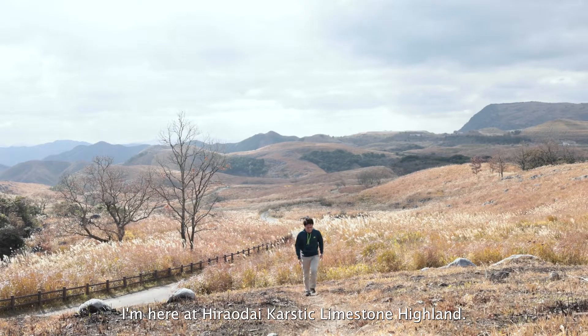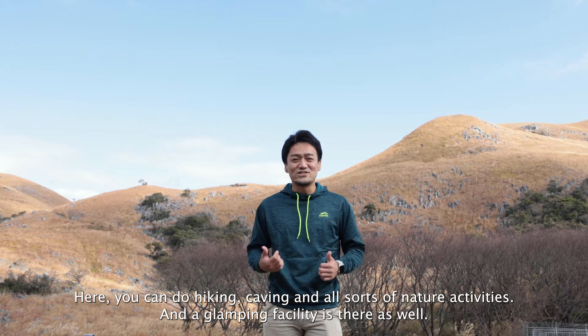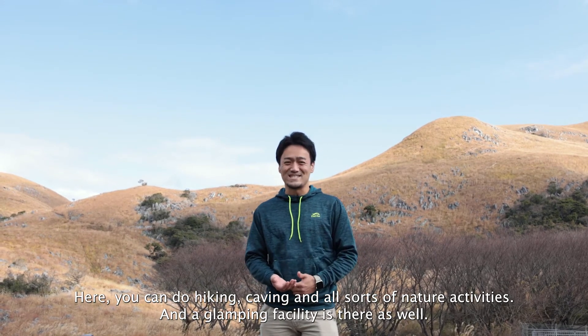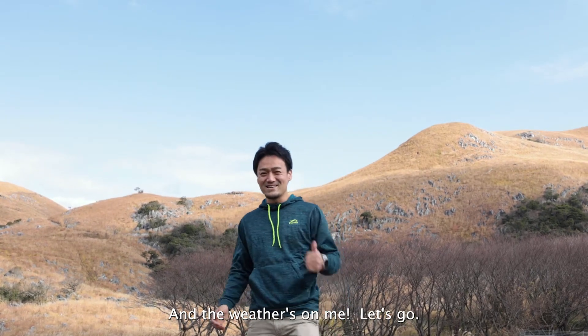I am here at Hiraodai Carstic Limestone Highland. Here you could do hiking, caving, and all sorts of nature activities. There are glamping facilities here as well. And the weather is on my side. Let's go!